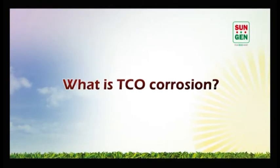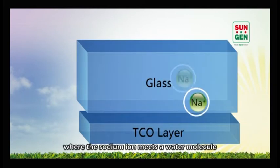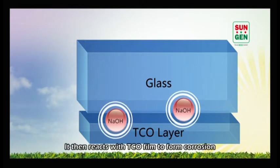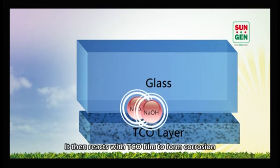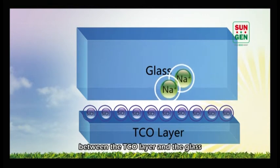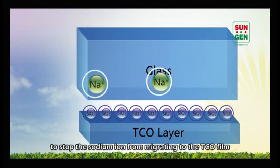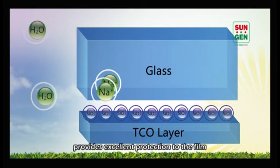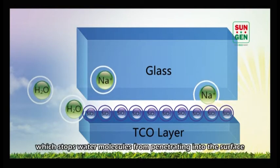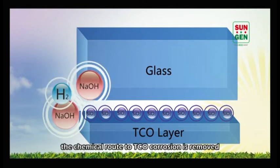What is transparent conductive oxide corrosion? TCO corrosion is a chemical process where the sodium ion meets a water molecule to form sodium hydroxide. It then reacts with the TCO film to form corrosion. To avoid this problem, TCO makers apply a layer of carbon dioxide between the TCO layer and the glass to stop the sodium ion from migrating to the TCO film. Furthermore, lamination technology provides a film which stops water molecules from penetrating into the surface. As the sodium ion will not meet the water molecules, the chemical route to TCO corrosion is removed.